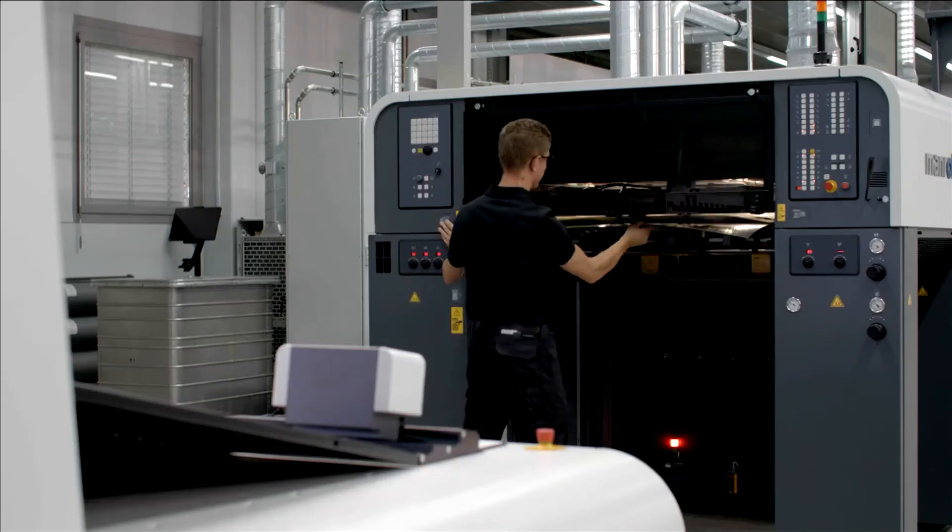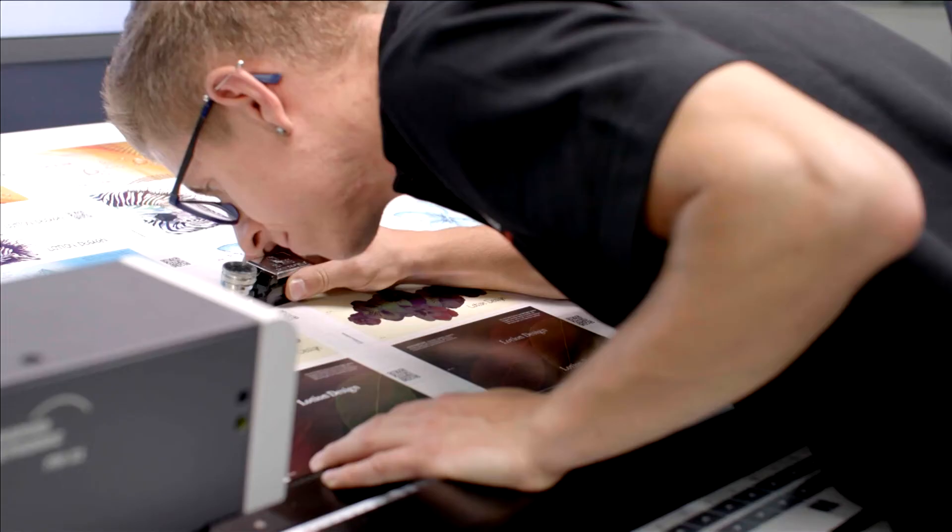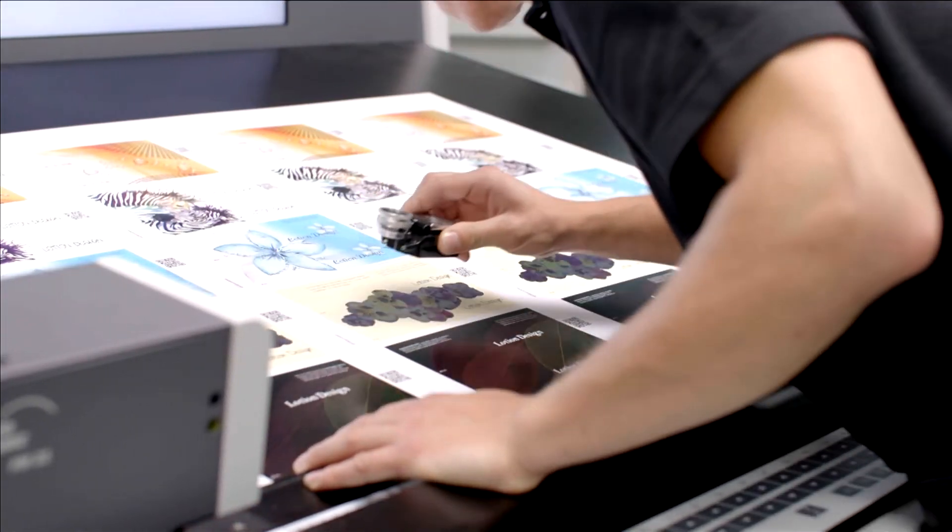Closed-loop inline color control, highest build quality and press automation are just a few of the features which make it the press for all applications and market segments.